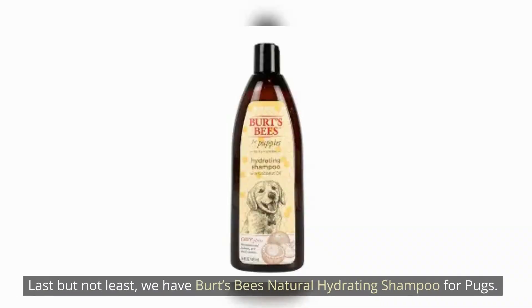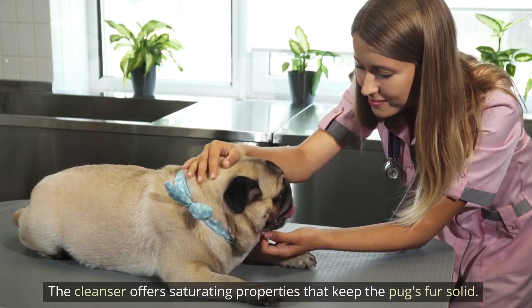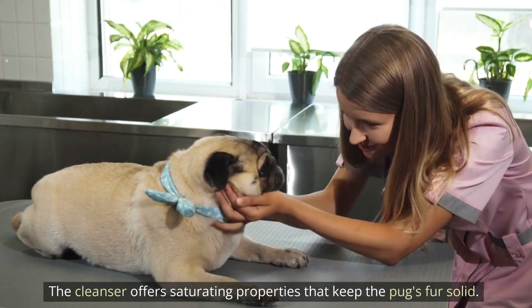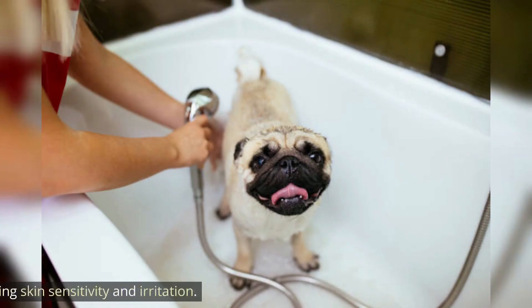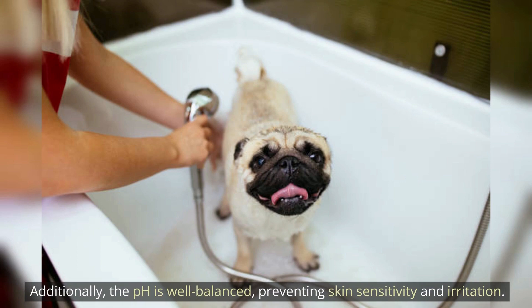Last but not least, we have Burt's Bees Natural Hydrating Shampoo for Pups. The cleanser offers moisturizing properties that keep the pug's fur healthy. Oat in the cleanser reduces itchiness, while green tea promotes sound hair development. Additionally, the pH is well-balanced, preventing skin sensitivity and irritation.